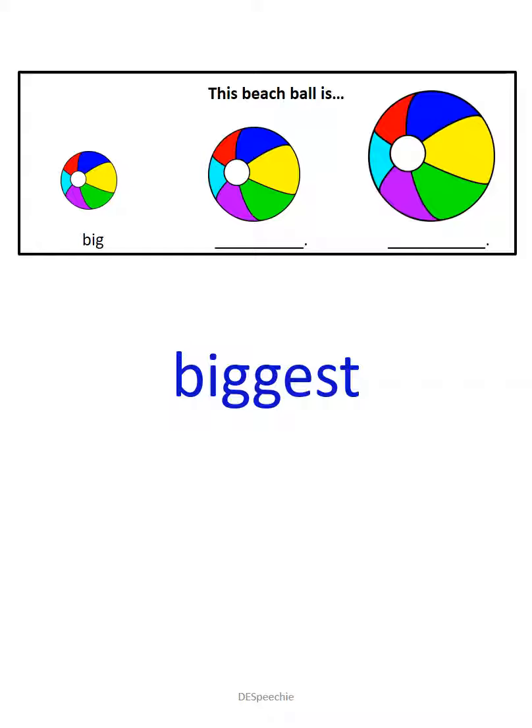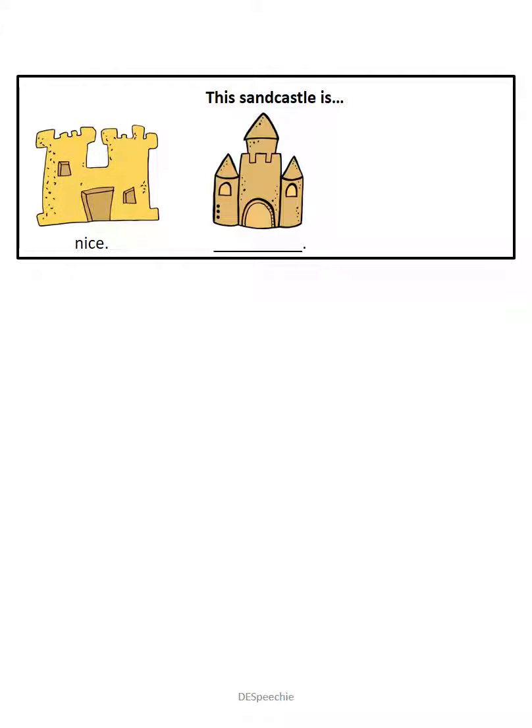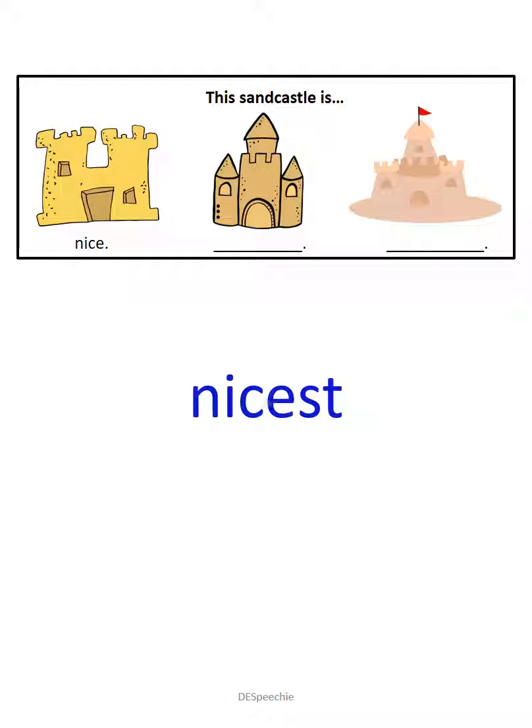I like the way you're working hard and trying. This sandcastle is nice. This sandcastle is nicer. And this sandcastle is the nicest.